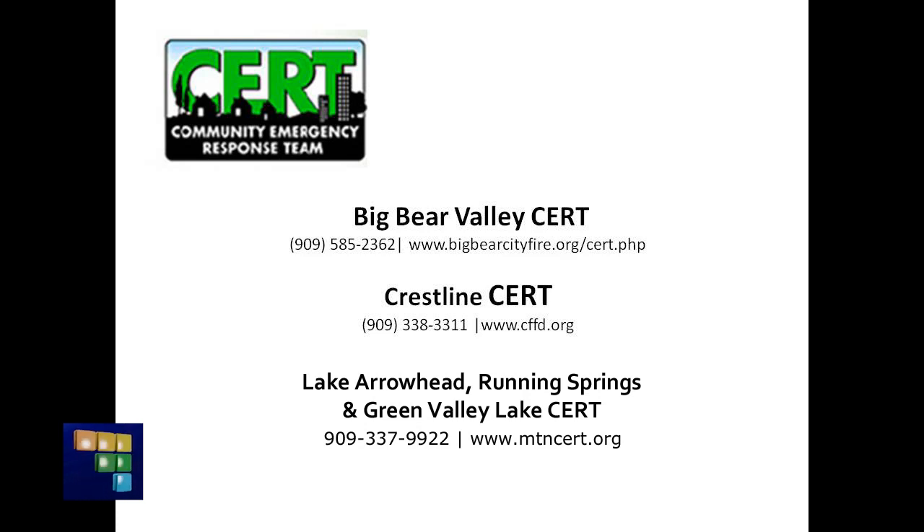The San Bernardino Mountains are located in a section of the San Andreas that hasn't gone in more than 300 years. In short, we're long overdue for a large quake in our area. And much like the warnings that preceded the 2003 Old Fire, experts are telling us it's no longer a matter of if, but when a large quake will occur in our region. So stay tuned for Part 3 of Living with Faults, where we'll explore how to prepare for and survive a large quake. This is Corrine Wetmore reporting for ROTW News.